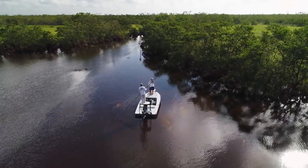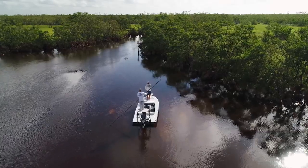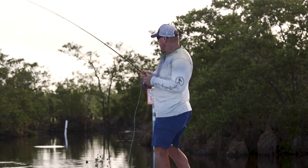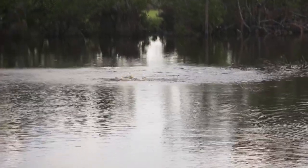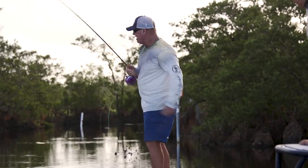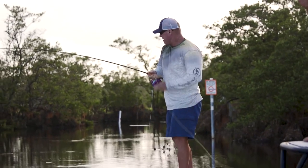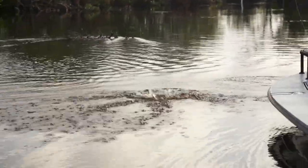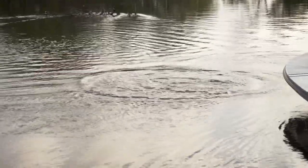There's a bunch of them past that tree. There he is! Hell yeah. Little guy. He liked it. Fall back a little, Pete, so we don't mess those other ones up that are in there.